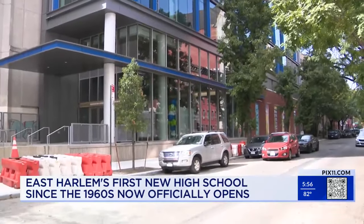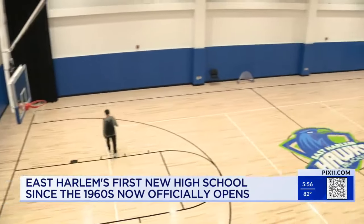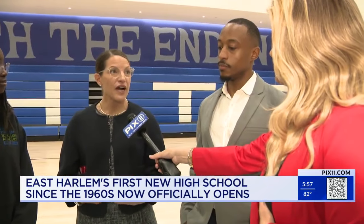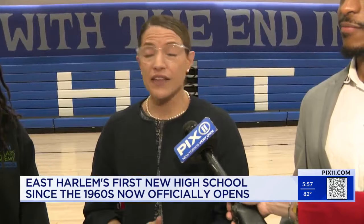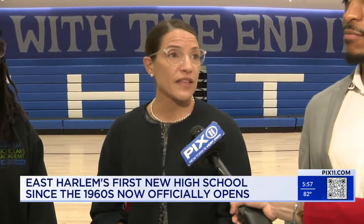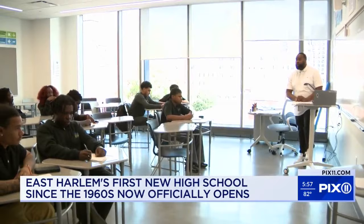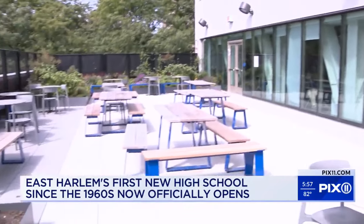The massive 70,000 square foot facility comes with state-of-the-art classrooms and an NBA regulation-sized gym. It's an important moment for us to really just lean in to our faith in our students and our belief in their potential.